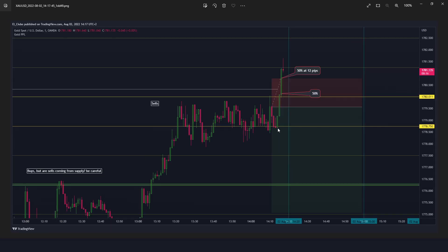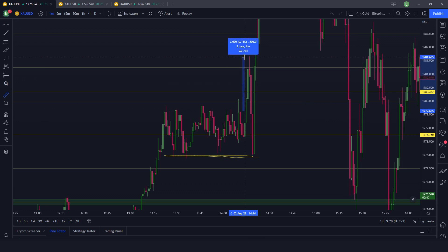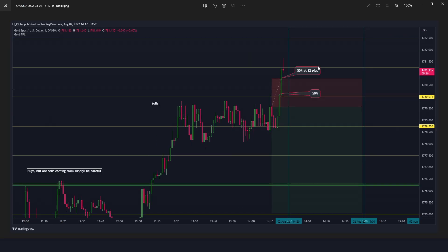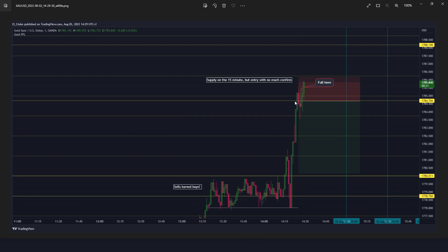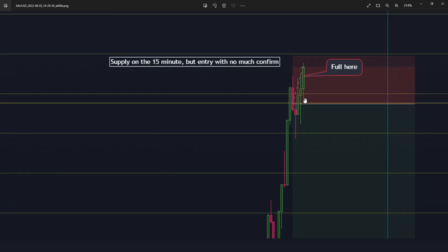Price then found support again at the lows. I took 50% off when the candle closed above my reference level, and then took the last 50% with a small stop loss of 12 pips. It could have been 10 pips. Anyway, it is what it is — I don't know, probably not even 20 pips. I would be much more upset if I took a 20-pip loss instead of just 12, to see price going back down. Anyway, this one was a 15-pip loss.